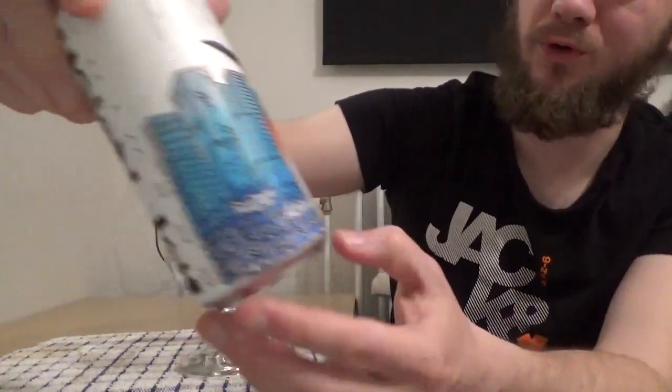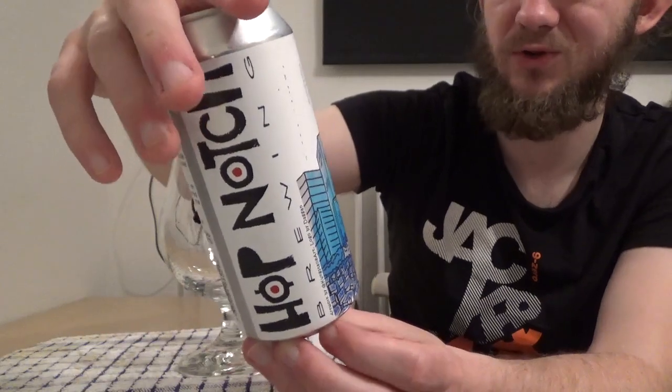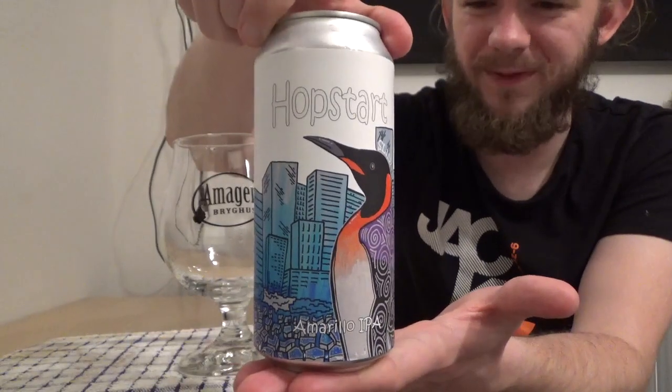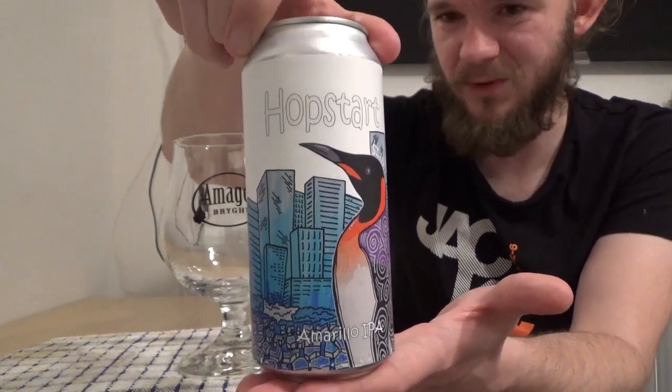Another new Swedish brewery that I've never tried anything from, but I have had a good number of beers from this brewer and she's pretty good at the traditional styles of beer, so I'm curious to see how this one turns out. For the first time we are going to go to Hop Notch Brewing, who are from the Stockholm area, and we're having a taste of the Hop Start, which is an Amarillo IPA coming in at 7% ABV.